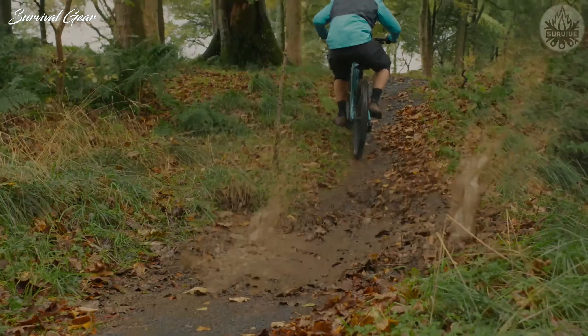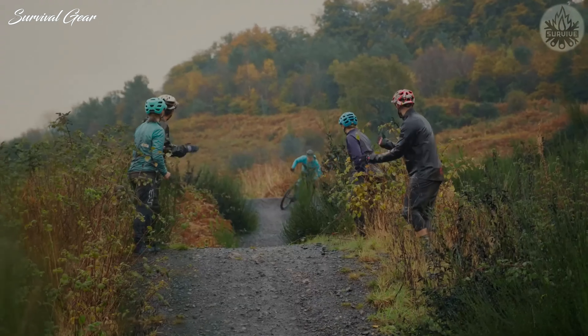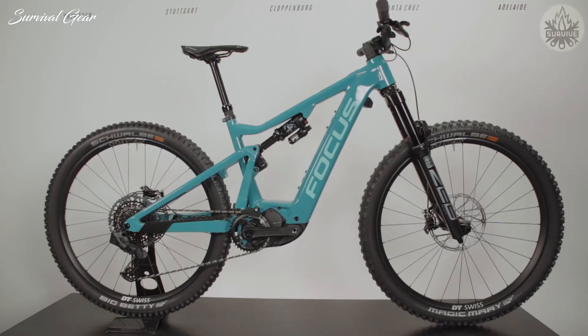The overall geometry is pretty neutral as well, with a 65-degree head tube, 76-degree seat angle, and 480mm reach to make the bike predictable and easy to handle on the trail.